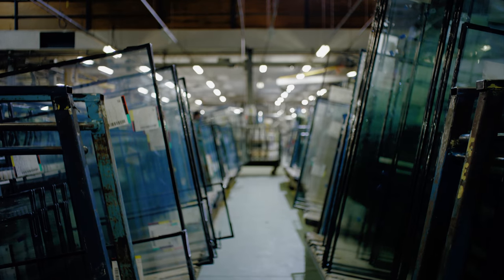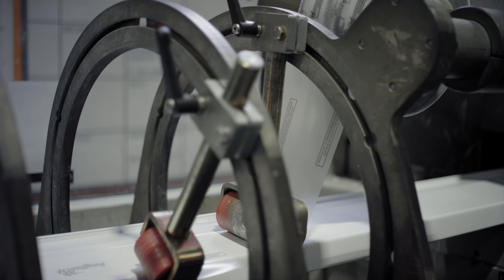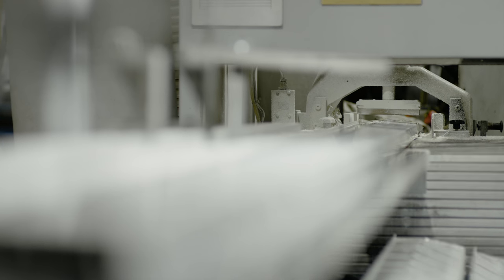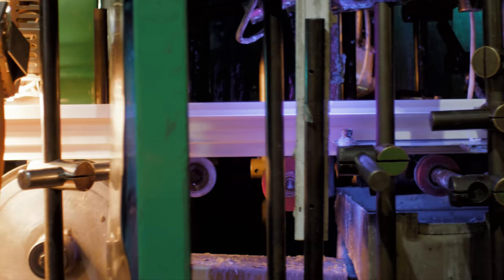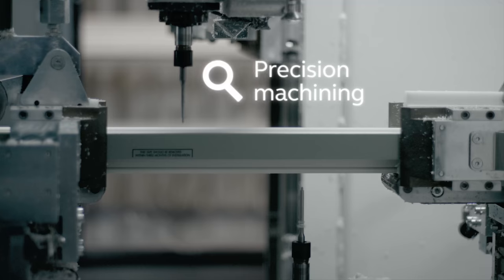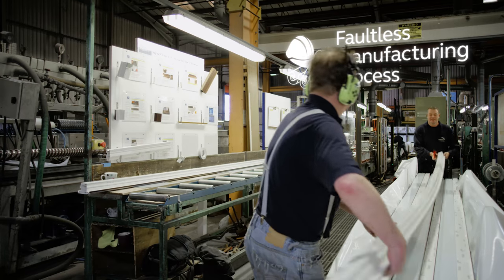We know your home means everything to you. That's why we manufacture everything here in Britain to ensure our products achieve the high standards our customers expect. We've been at the forefront of home improvements for over 50 years and continually invest in the latest precision machinery to ensure a perfect fit for your home.